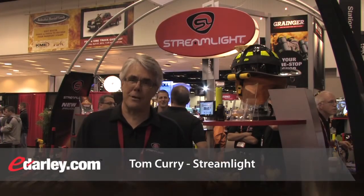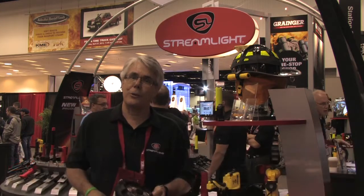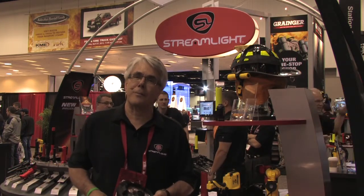Good afternoon. Welcome from the FDIC show here in Indianapolis 2013. I'm Tom Curry, National Sales Manager for Streamlight. We have a couple of new products I wanted to talk to you about today.